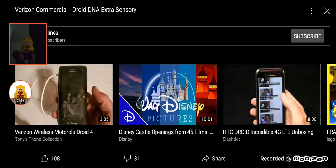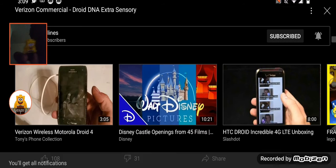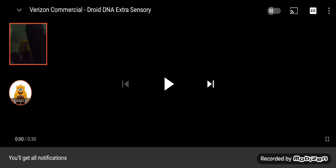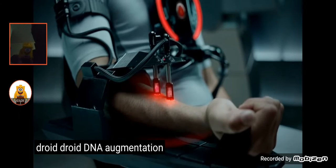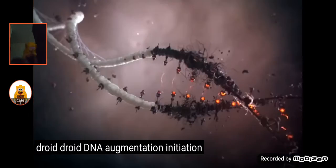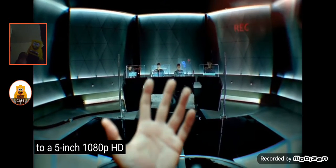Subscribe to Bloodlines and hit the bell icon and like... Egg to Bloodlines and we haven't seen one of his animations. So let's go! Droid! Droid DNA augmentation initiated. Oh my god! Vision expanding to a 5-inch 1080p HD display.